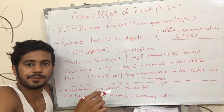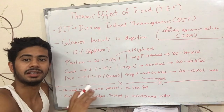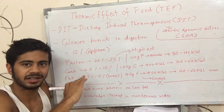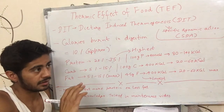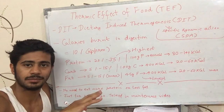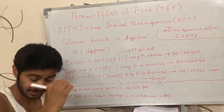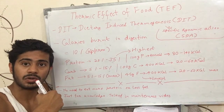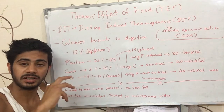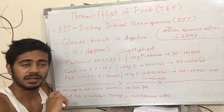The thermic effect of food means how many calories our body uses to process the food we eat. Approximately 10% of the calories we eat are burned this way. For example, if you ate 2,000 calories, about 200 calories would be used by your body just to process and digest that food.